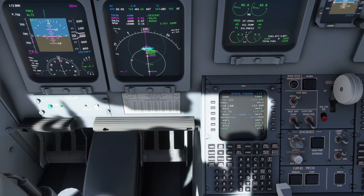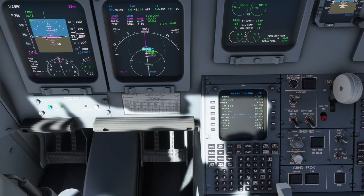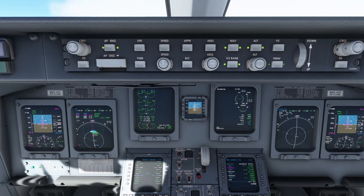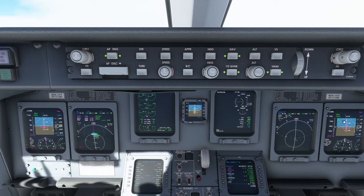Looks like ATC is a bit late. Maybe we can request and nudge them a bit. Zeppu Air 635 requesting improved descent. Zeppu Air 635, at pilot discretion, descent and maintain 6,000 feet. Alright, there we go. So let's put in 6,000 in here, and the magic button — we press VNAV. And now we are starting our descent.